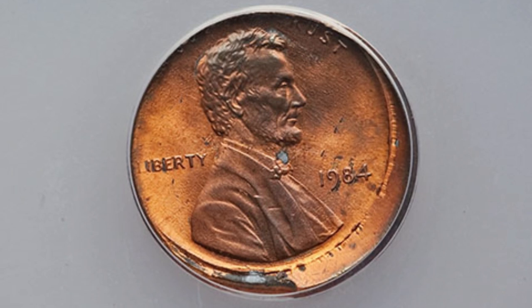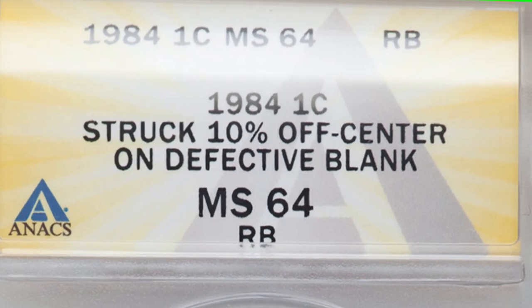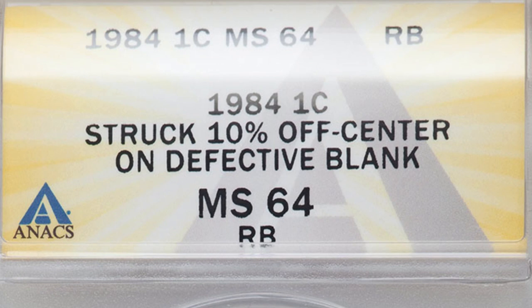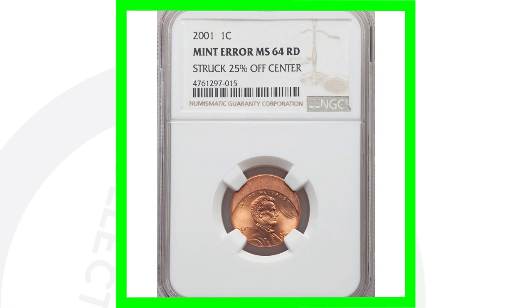Here is a 1984 that is 10% off center and struck on a defective planchet — a really cool coin. It sold for around $60. Some of these really aren't worth getting graded; it just depends on the grading company and how much it's going to cost to grade your error coins.